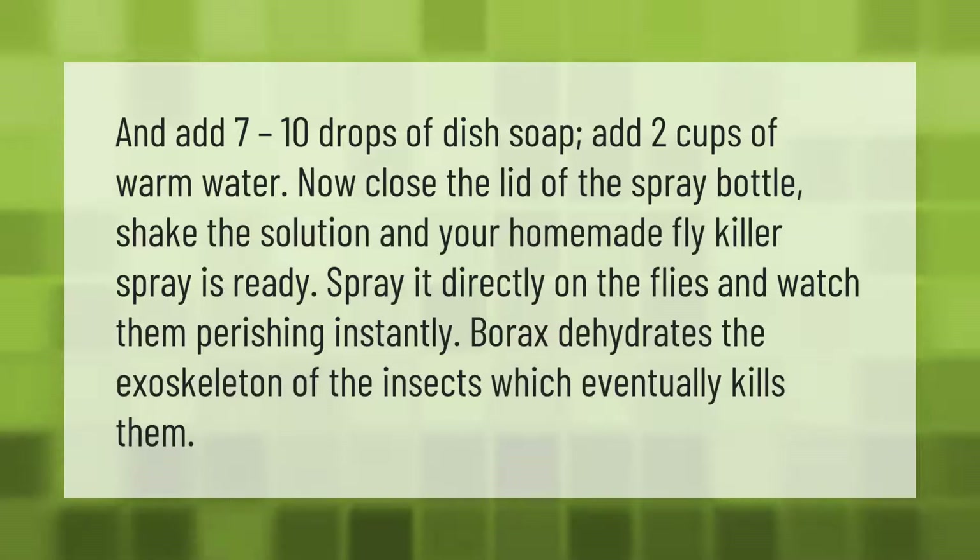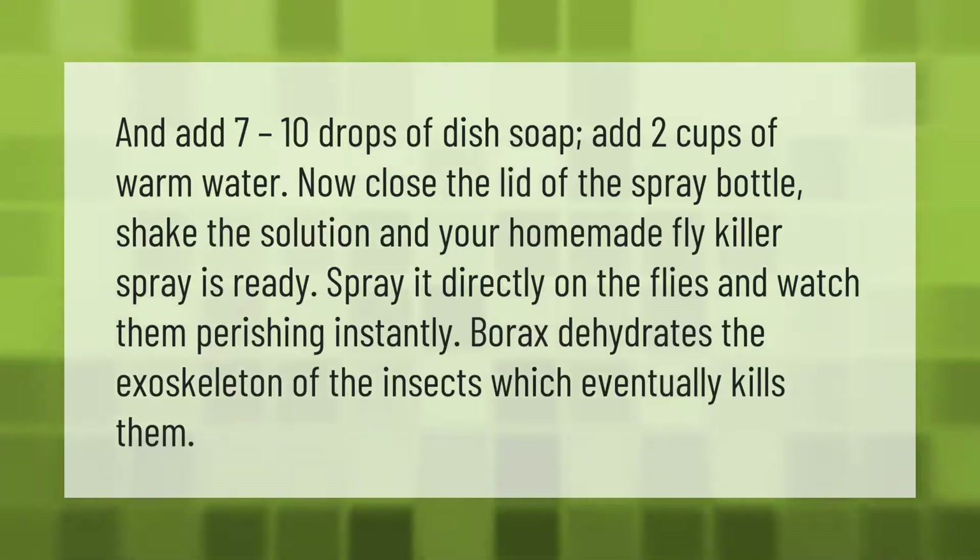Spray it directly on the flies and watch them perish instantly. Borax dehydrates the exoskeleton of the insects, which eventually kills them.